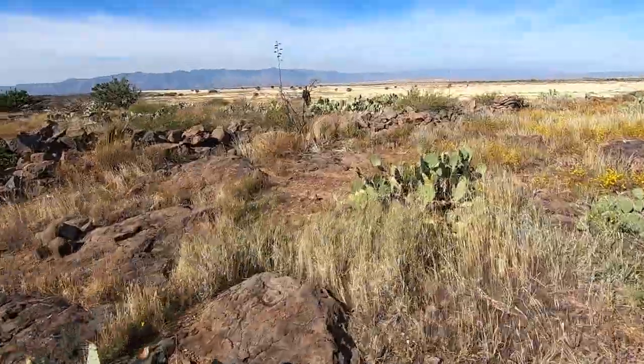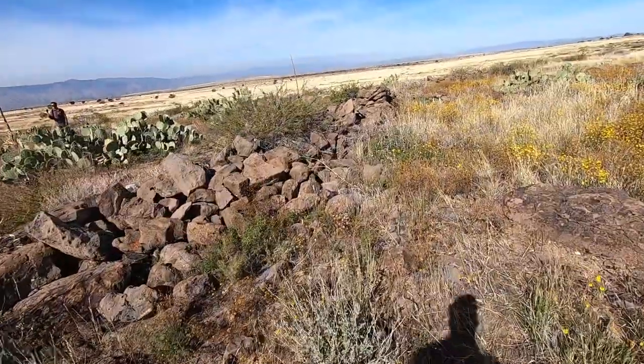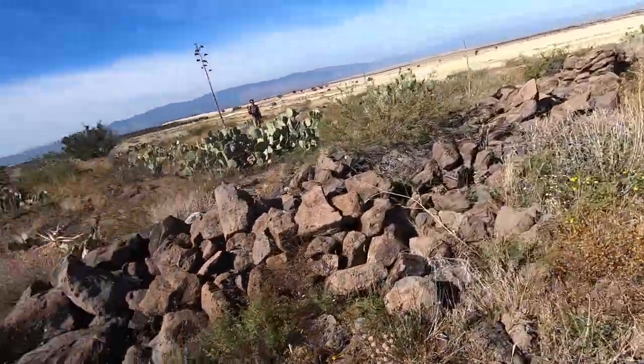This is unbelievable. Everywhere you look it's pottery shards, obsidian, all kinds of stuff like that. James is out there right now taking a look at all that. It really is just a fascinating place that you get to come and see. You look at this wall and there's pieces of this wall that are still up.